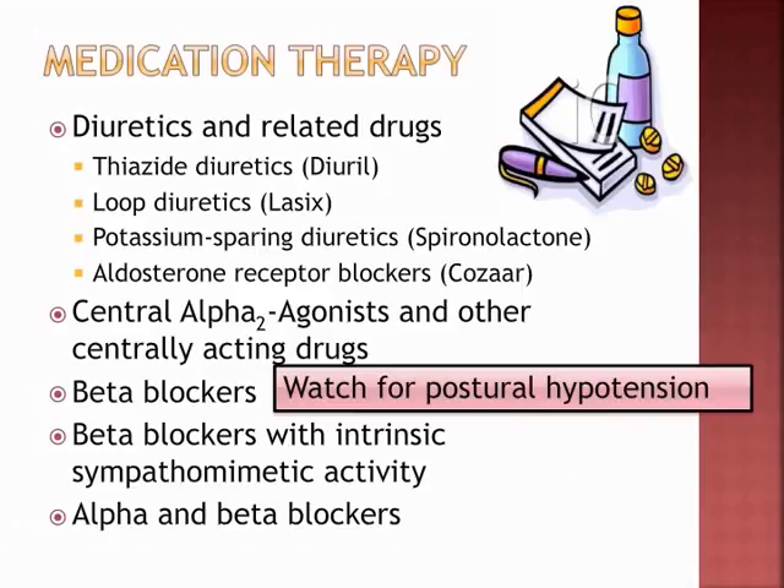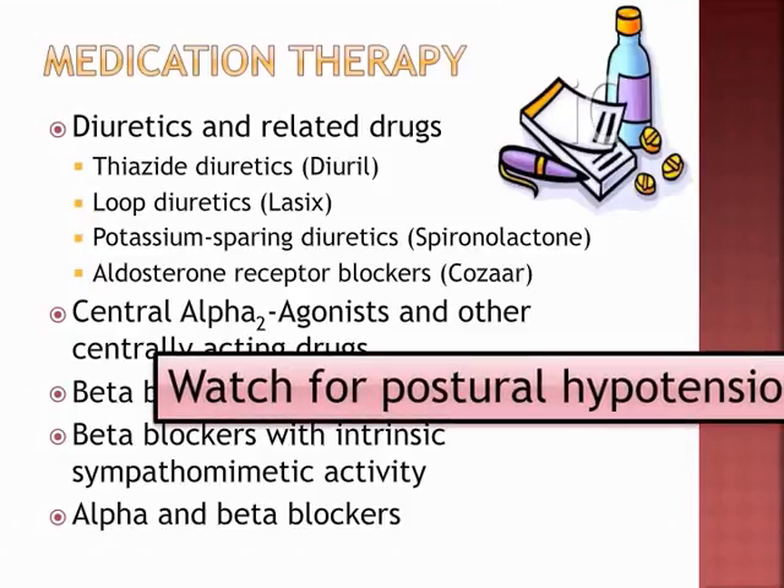Beta blockers with intrinsic sympathomimetic activity are a group able to stimulate beta adrenergic receptors and oppose the stimulating effects of catecholamines competitively. The key takeaway from this slide: watch for postural hypotension when patients are on beta blockers — they may be dizzy when they get up and are at risk for falls.